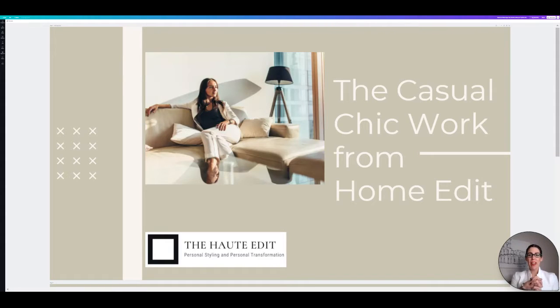Hello everyone and welcome back to my channel. I am Amanda Wood, the CEO and founder of The Haute Edit — it is a personal styling and personal transformation company. If you're new to my channel, welcome. And if you are coming back, welcome back.